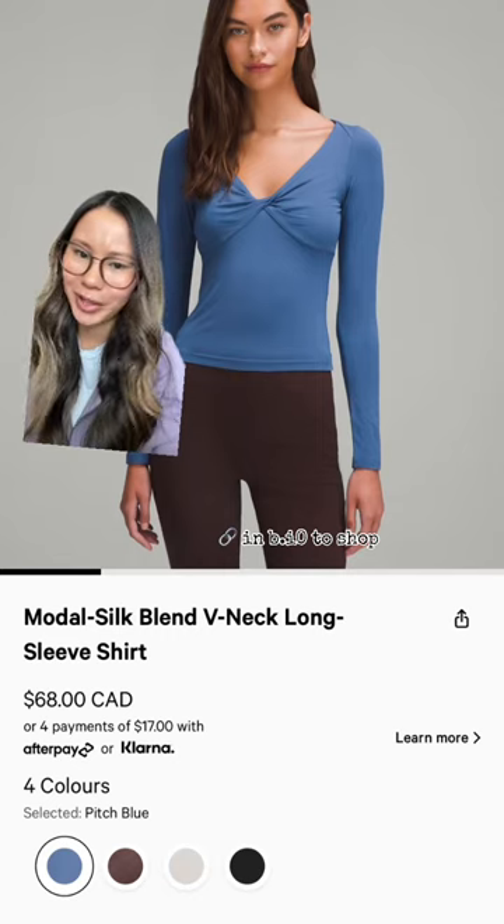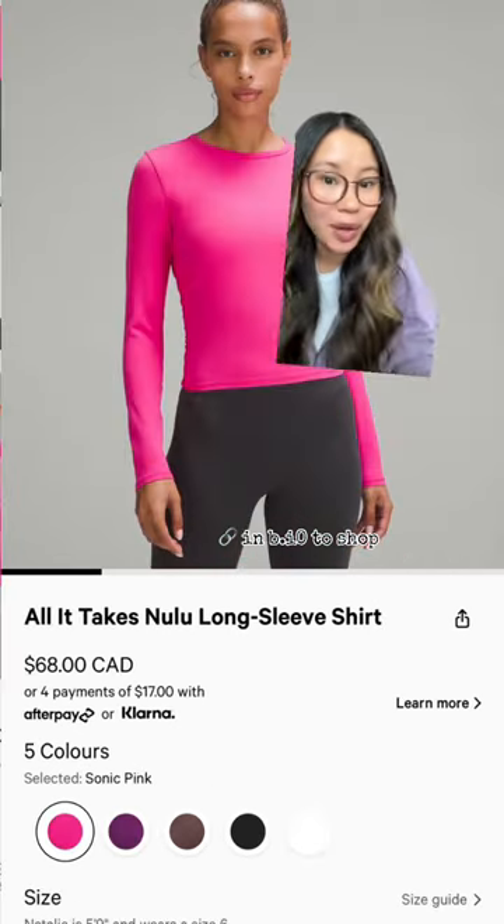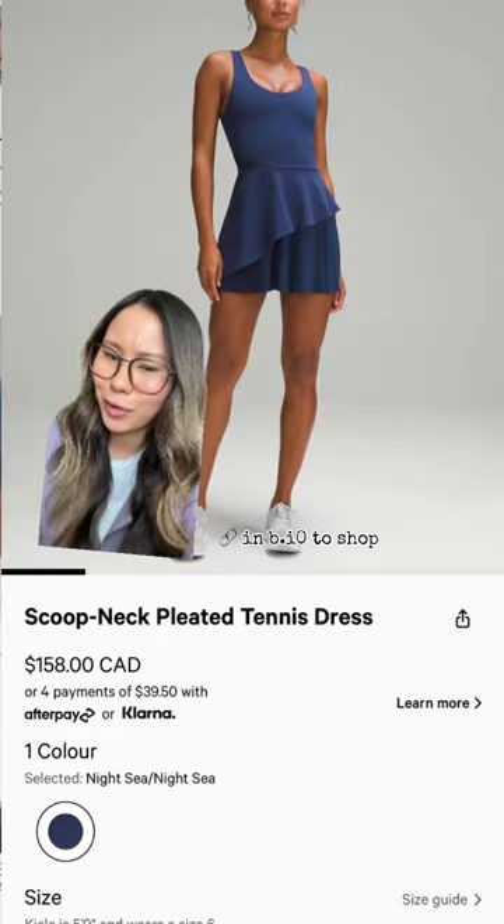Also, this is a new top — what do we think? Definitely giving a ballerina vibe. More sonic pink — I think this is new. What do we think about this dress?